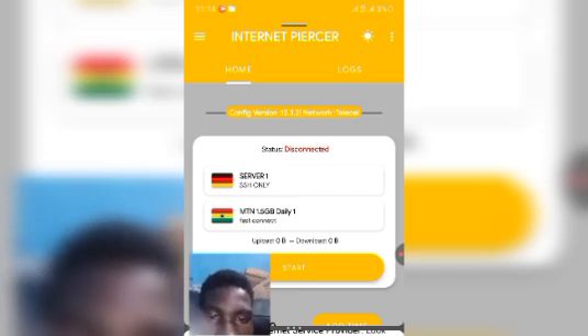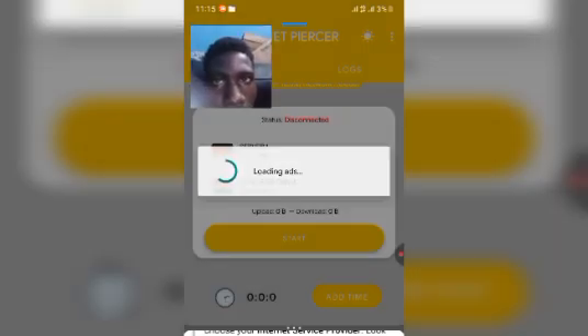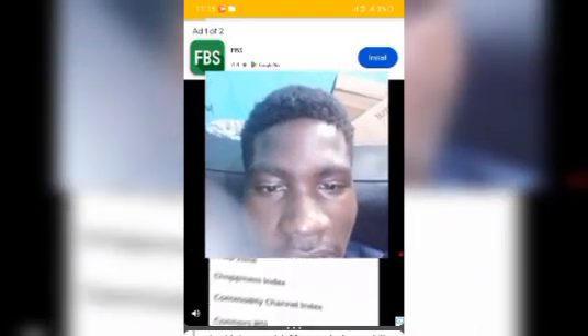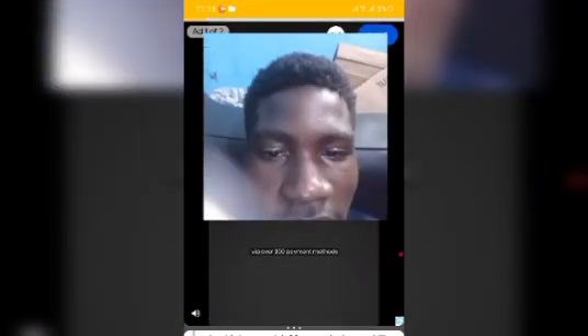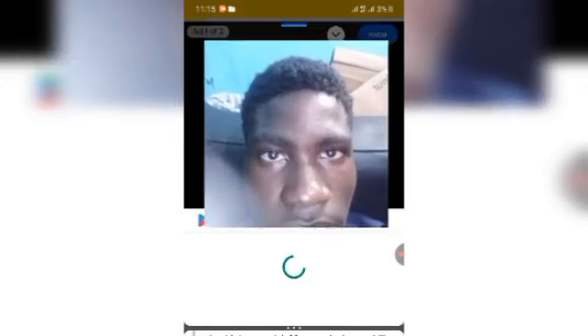Before connecting, we need to add time. You'll see the add time option below showing zero seconds. Tap 'Add Time' and wait for the ad to play — it's just a quick 30-second ad, so chill for a moment. Once the ad finishes, you'll see 'Reward Granted' at the top. Tap that and the time gets added.